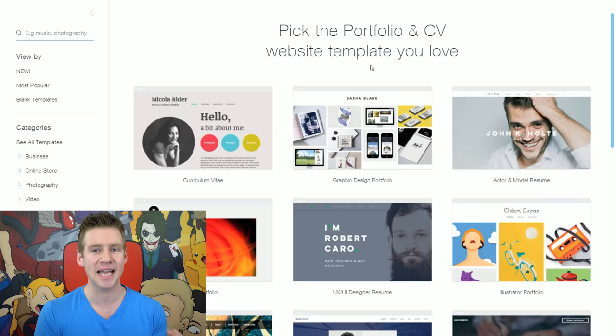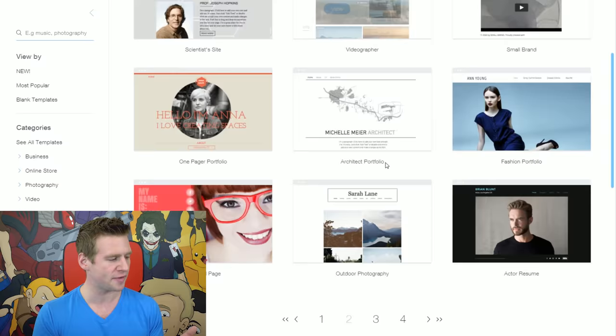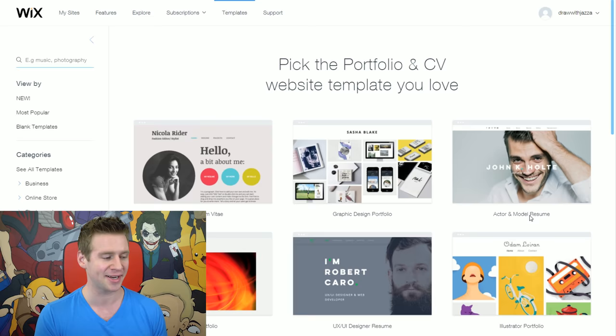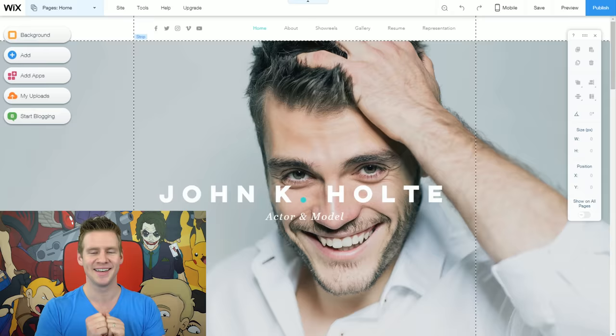It brings up the portfolio and CV template picker showing a whole bunch of different designs. When you mouse over, it shows what they look like on mobile. There are several pages of results for each category, and if you're not loving the style, you can select a different category on the left — music templates, video, photography, and so on. I really like this actor and model resume template with its big splash screen as a landing page and menus at the top, so I'm going to click edit and it'll open up the website editor with that template as the foundation.